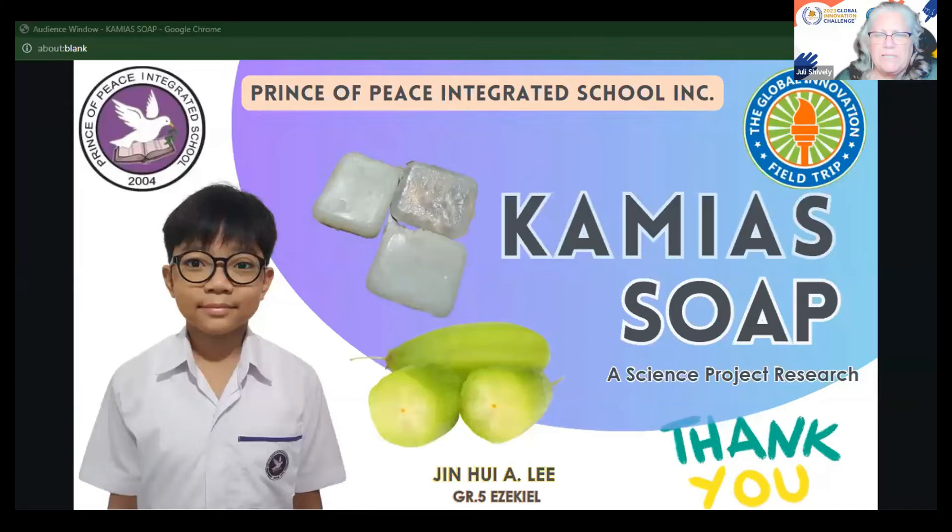How did you know how much of each ingredient to put in the recipe? — I kept on trying and trying until I figured out this one type of consistency works. And have you been using it? — Yes. Has it cleared up any skin issues you had? — Not cleared, but it healed my eczema and it felt less itchy after I used the soap.